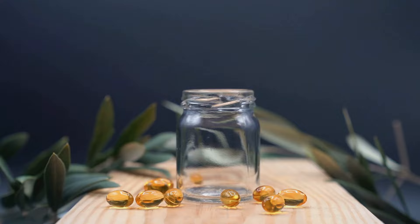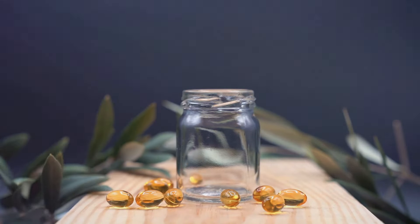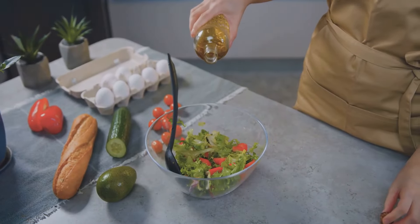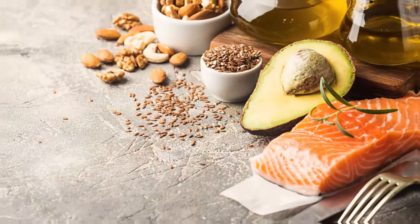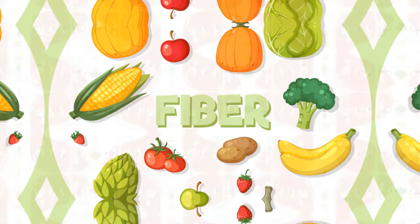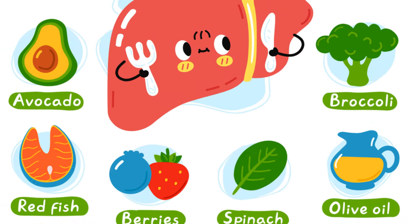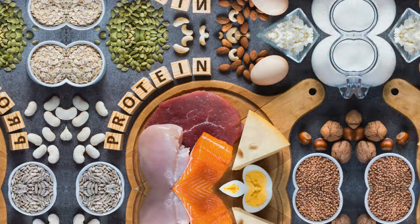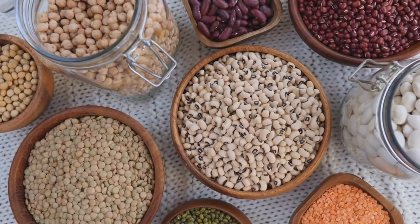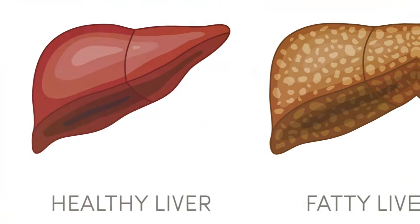What you eat plays a crucial role in the health of your liver. First and foremost, limit your intake of sugar and processed foods — these culprits contribute to fat accumulation in the liver. Instead, focus on incorporating plenty of healthy fats into your diet: think avocados, nuts, seeds, and olive oil. Load up on fiber-rich foods like fruits, vegetables, and whole grains to help regulate blood sugar levels and improve liver function. Protein is also essential — choose lean sources such as chicken breast, fish, beans, and lentils, which are easier on your liver than red meat.